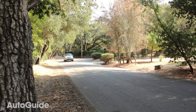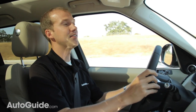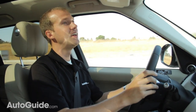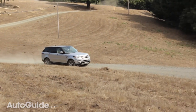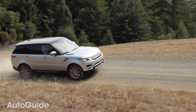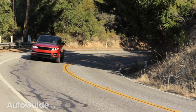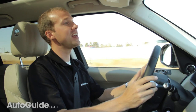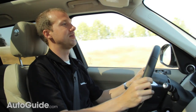The Range Rover Sport plays in that bizarre niche market alongside the Porsche Cayenne and the BMW X5 of super sporty SUVs. Land Rover claims this vehicle can hit 0-60 in 5 seconds flat with the supercharged V8. When you get on the gas with that supercharged V8, the roar it makes is unbelievable thanks to a sound symposer, which seems to be popping up in basically every car made these days.